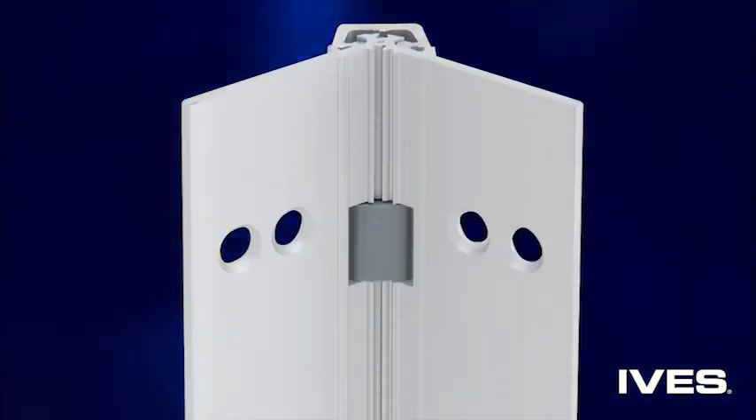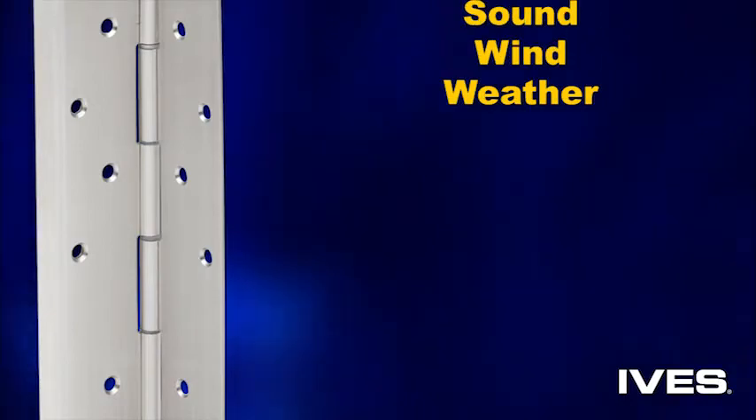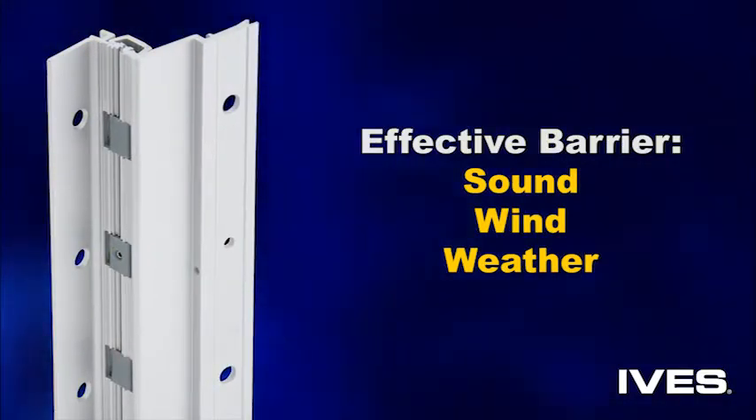By eliminating the gap between the door and the frame, Ives continuous hinges help avoid pinched fingers and create an effective barrier to sound, wind, and weather, as well as anomalies in the spirit world or time-space continuum.